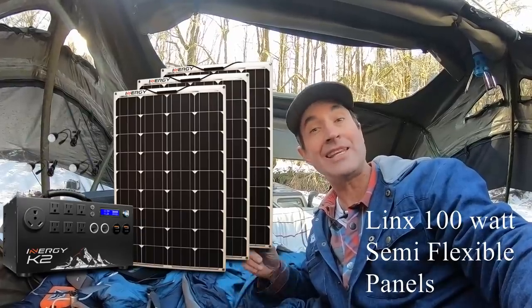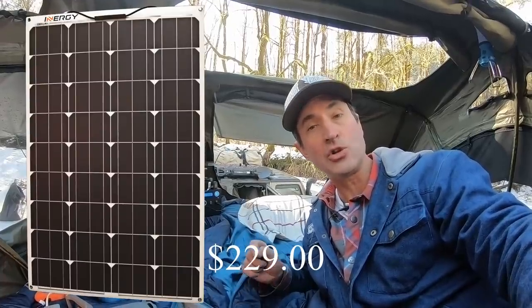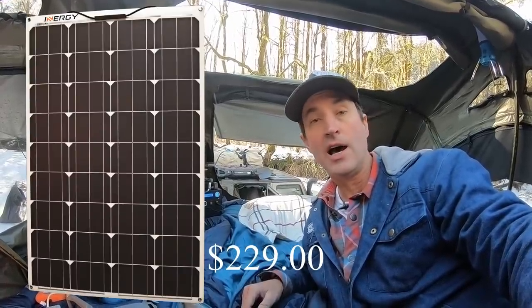One more thing — today they're also releasing Enerplex's 100 watt solar semi-flexible panel. We're going to get a pair of those to test. They're really affordable; their pre-sale price is two hundred and twenty-nine dollars. So I'm going to grab a pair of those to use in conjunction with the Kodiak to store power and keep things running while we edit.